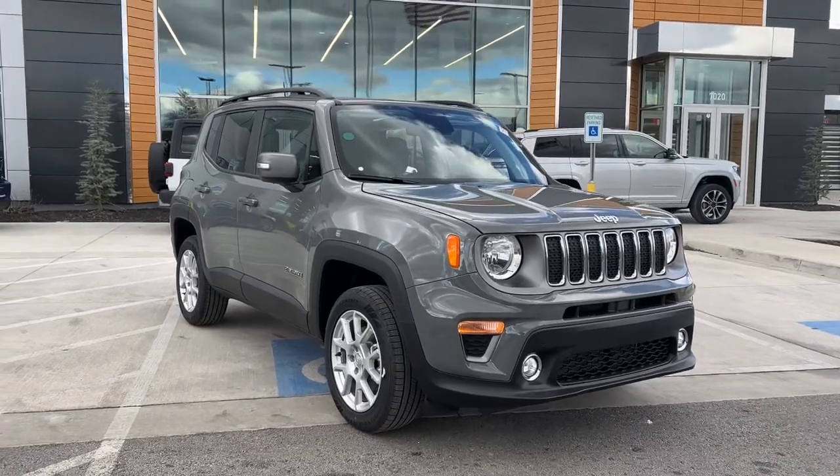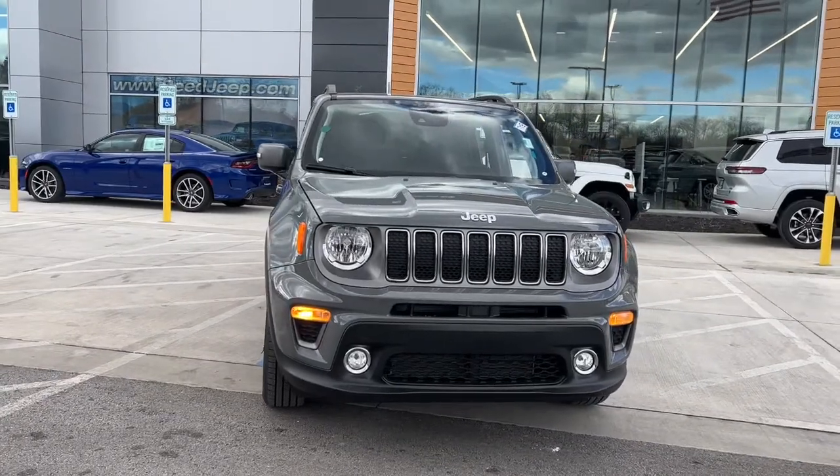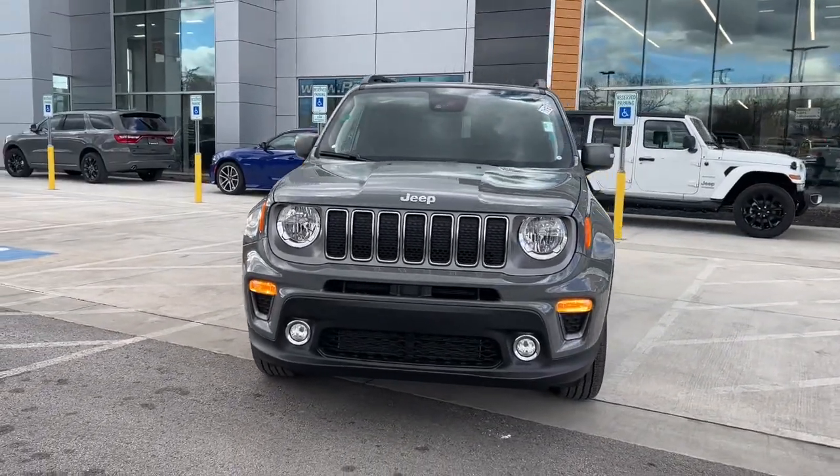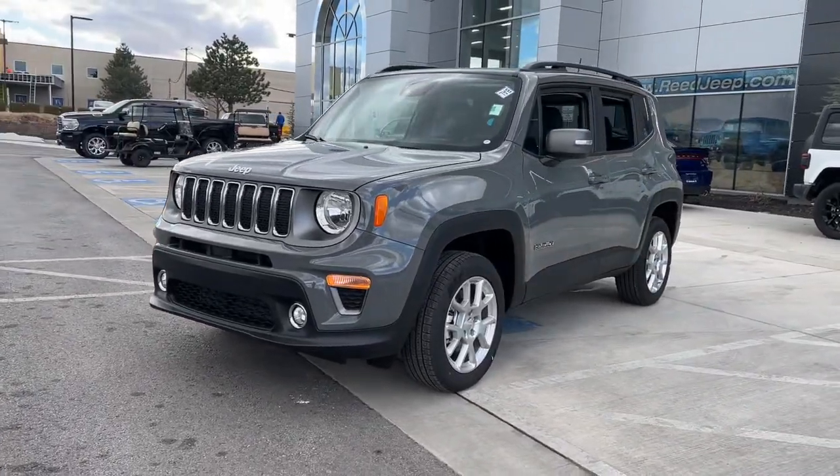You just found the 2021 Jeep Renegade. The Jeep Renegade — the small SUV with iconic heritage, bold design, smart technology, and a penchant for off-road adventure.